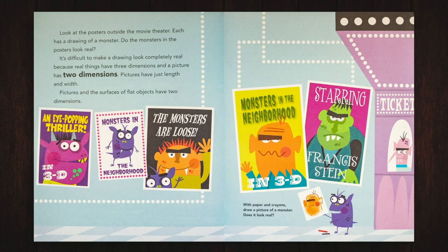Look at the posters outside the movie theater. Each has a drawing of a monster. Do the monsters in the posters look real? It's difficult to make a drawing look completely real because real things have three dimensions and a picture has two dimensions. Pictures have just length and width. Pictures and the surfaces of flat objects have two dimensions. With paper and crayons, draw a picture of a monster. Does it look real?